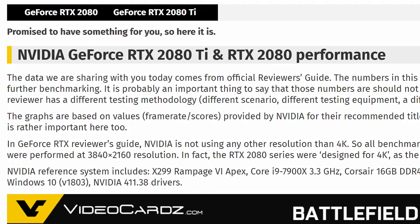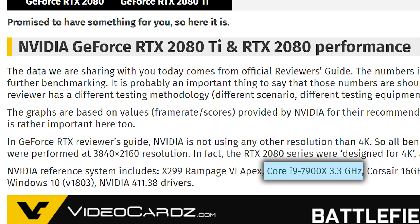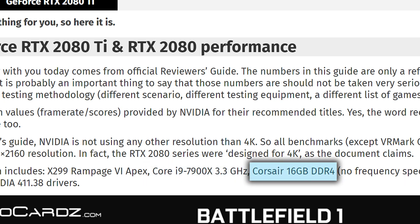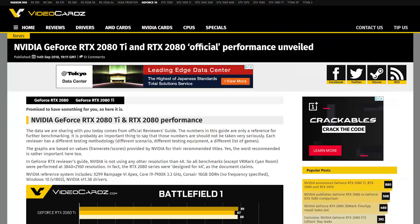As far as system specs, Nvidia used an X299 Rampage 6 motherboard, a Core i9-7900X clocked at 3.3 gigahertz, 16 gigabytes of DDR4 without any frequency mentioned — though it really shouldn't make an impact on this system. They used Nvidia driver 411.38. One thing I wish they would have shown was the card's frequency, but given the 7900X is only at 3.3 gigahertz, there's a pretty good chance they just went with stock boost clocks.